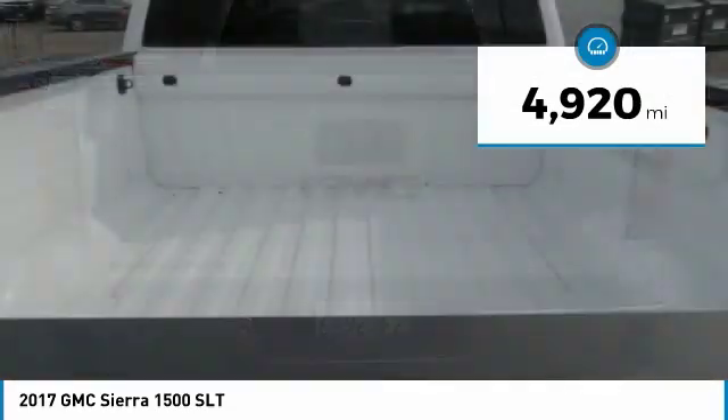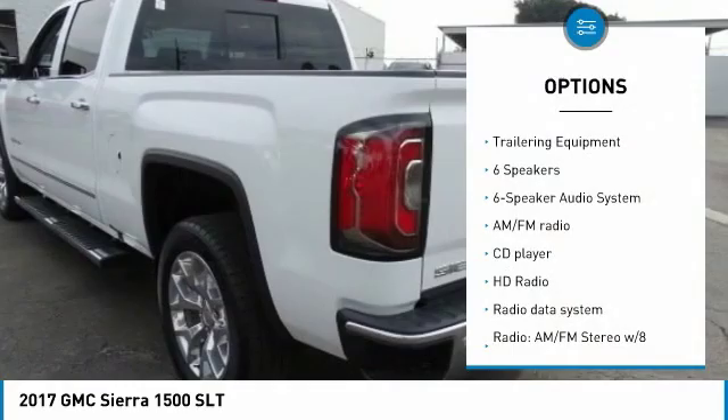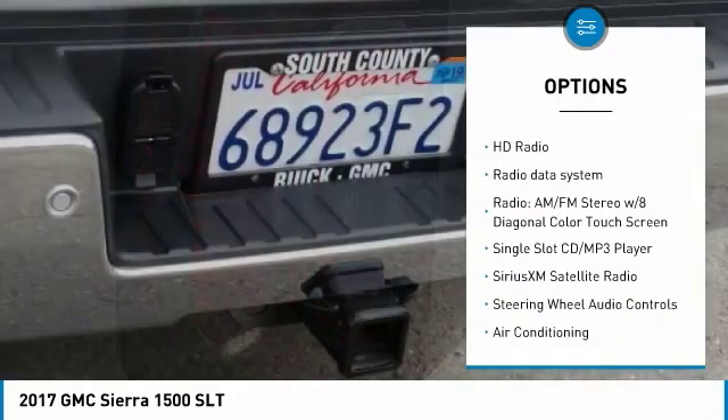This vehicle has less than 5,000 miles. Here are some of this vehicle's great options: remote engine start, power passenger seat, steering wheel audio controls.